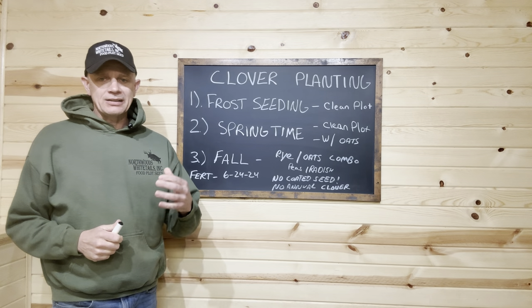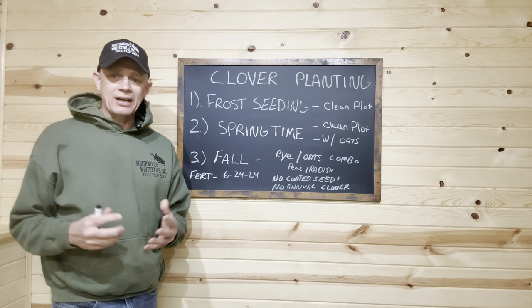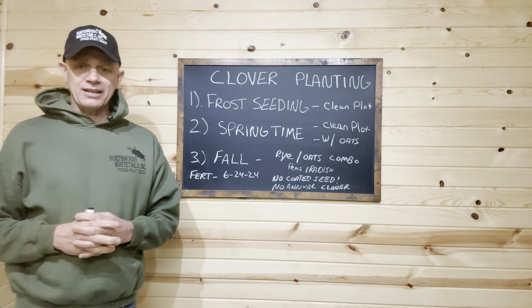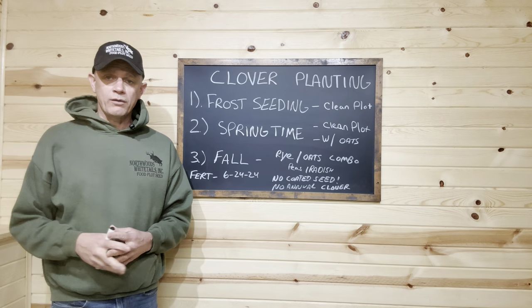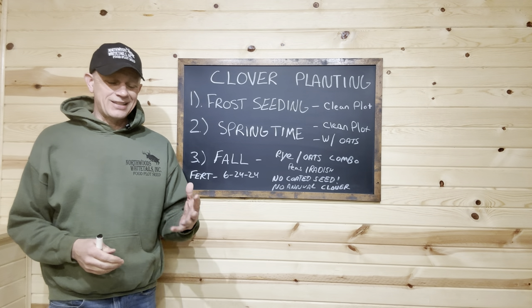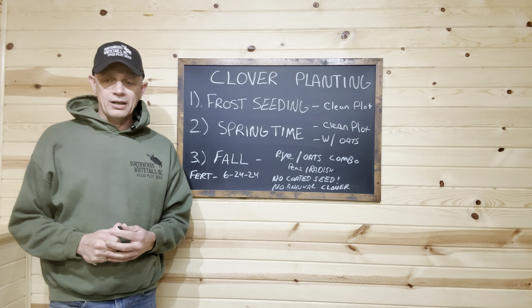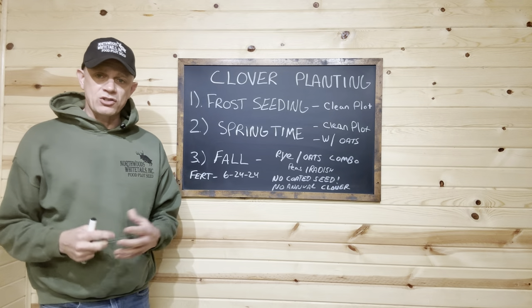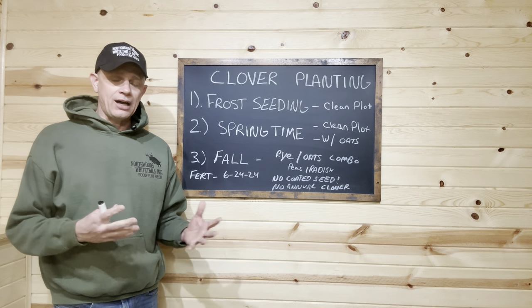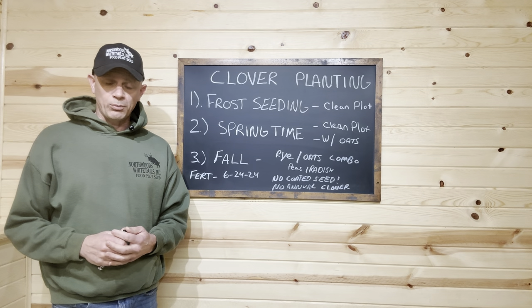A lot of people tried to get their seeding done back in February during that big warm-up. Folks have been contacting us this week asking, 'Did I miss my opportunity to frost seed clover? It's not cold anymore.' People from Kentucky, Tennessee, southern Illinois, Missouri, southern Iowa, even the Carolinas are asking how to plant clover. We're going to go over our three favorite methods.